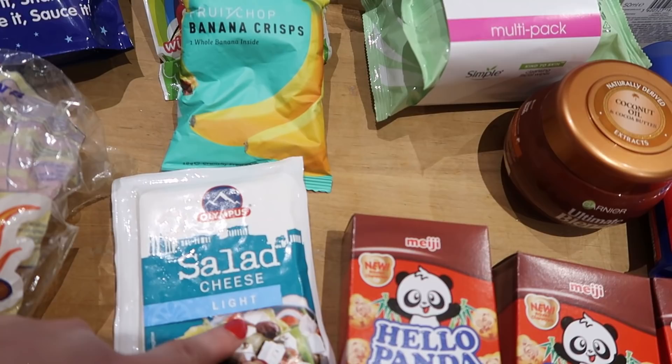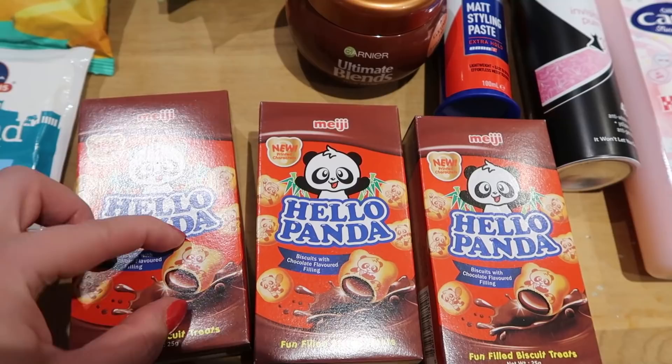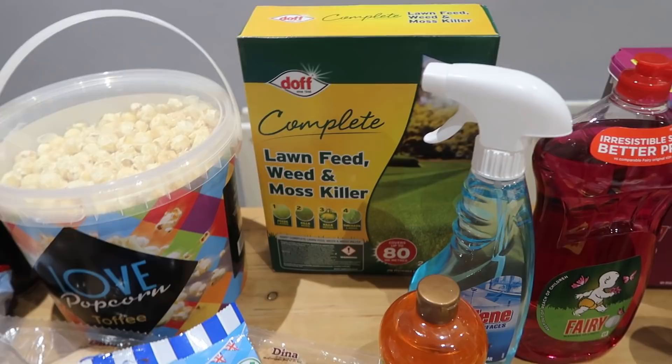Some banana chips at about 40p. I couldn't get feta on my main shop so I got some salad cheese for crumbling over salad this evening — only a pound. And these little Hello Panda boxes at 25p each — mini chocolate-filled bites, great for packed lunches. If you've watched my packed lunch video you'll know these are exactly the kind of things I like to pick up in Home Bargains.